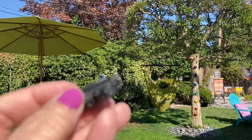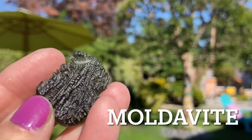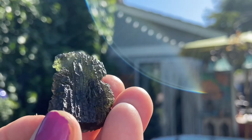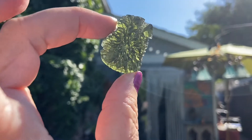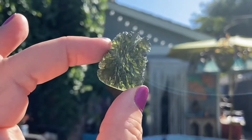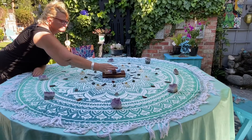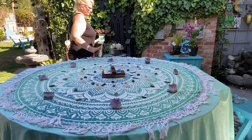Check this out — this is moldavite, a piece from my personal collection. This is probably the most powerful stone that I own, filled with energy; you can actually feel it pulsating. This is the perfect stone to put right in the very center of my grid to power up everything here.